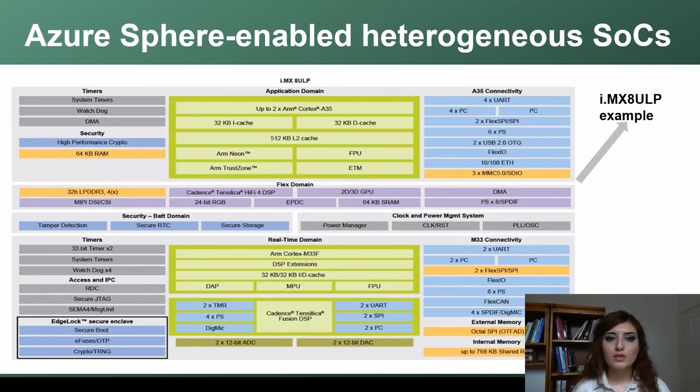In our team, we are working on different aspects of systems design for such heterogeneous architectures with our hardware partners. For example, here you can see one of our hardware partners we are working on — the IMX-8-ULP, from the IMX-8 family. The specific internals are not yet announced by NXP, so I'm just going to talk about the high-level architecture and things that are publicly available.